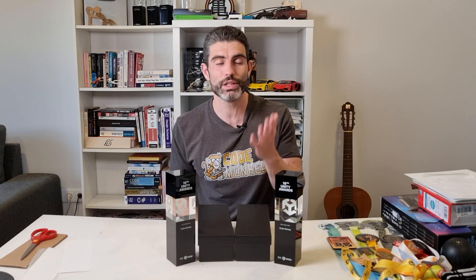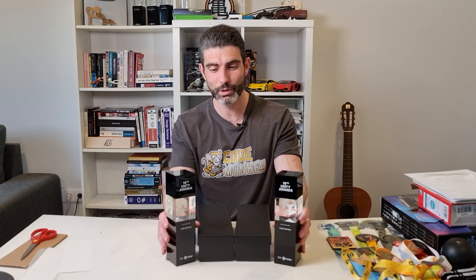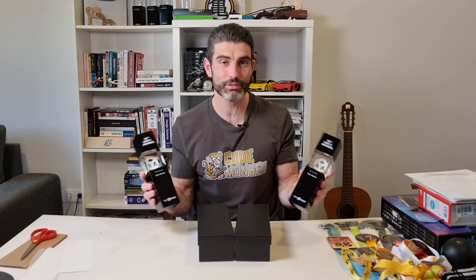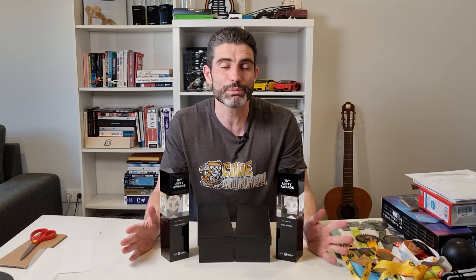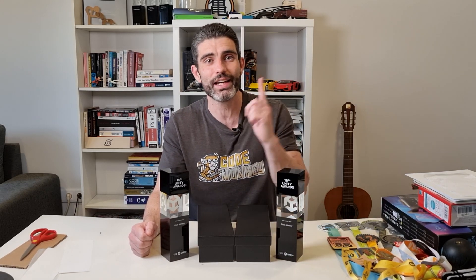Hopefully I can help you on your own learning journey so you can keep making whatever games you dream of. And then who knows, maybe later on this year I'll be worthy of your votes for the 17th UT Awards — that would be fun. Thank you all so much for voting for me and giving me these awards. Thank you Unity for building these nice things and sending them over. Definitely stay tuned for lots of awesome stuff coming in the future. Thank you so much for watching and I'll see you next time.